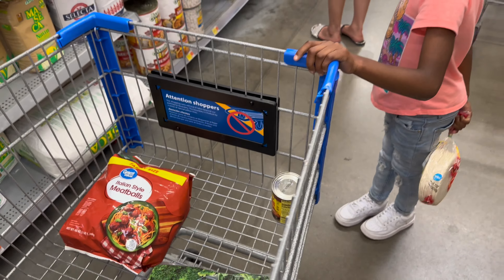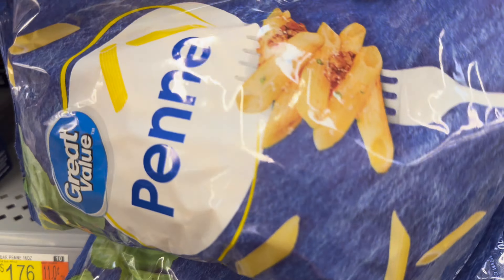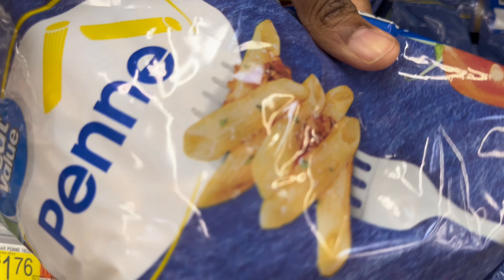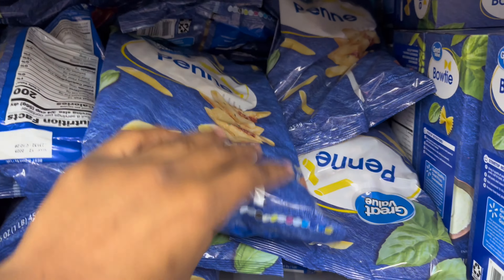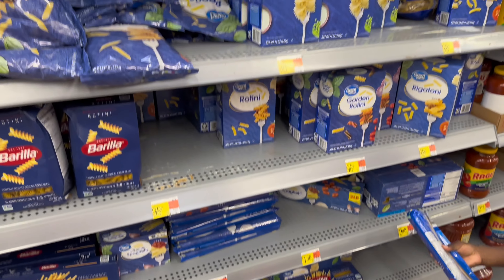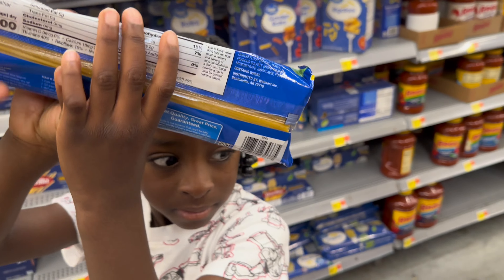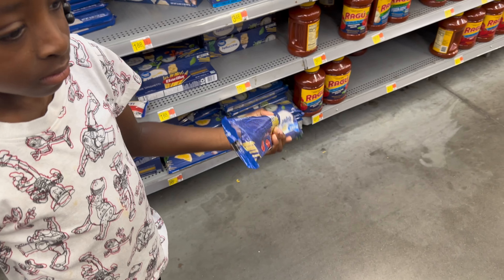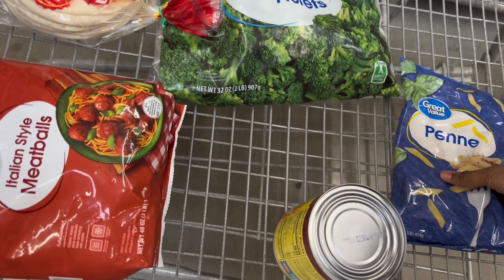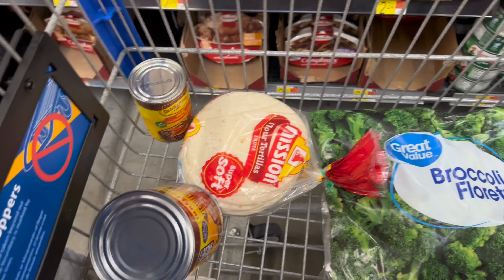Next we need some pasta shells to go with the meatballs. I was looking for the box of Tene shells but they only have the bag, and they're $0.98. I already got sauce at home so I ain't got to get no sauce. We're at $20, so that's going to put us at $21. We're making pané pasta — so that's one meal right here. Then we got the enchiladas — so that's two meals. We just need the ground meat.